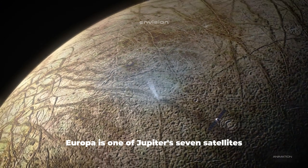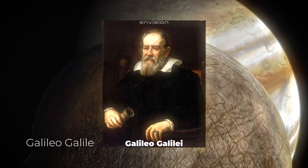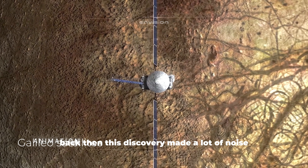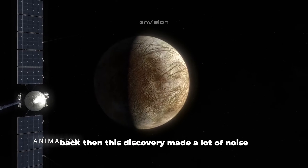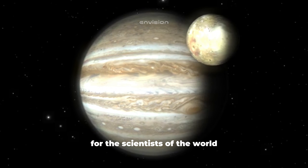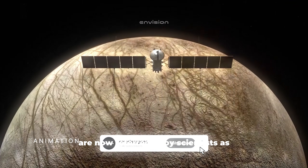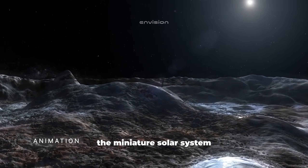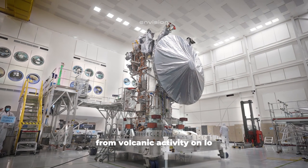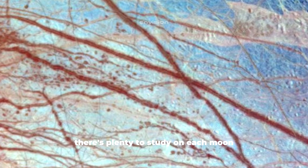Europa is one of Jupiter's satellites. It was discovered in 1610 by the famous astronomer Galileo Galilei, along with three other satellites now referred to as the Galileo satellites. This discovery made a lot of noise, and even to this day, that location remains one of the focal points of interest for scientists, from astrophysicists to biochemists. Jupiter and its satellites are now referred to as the miniature solar system. Each satellite has unique characteristics, from volcanic activity on Io to methane lakes on Ganymede.